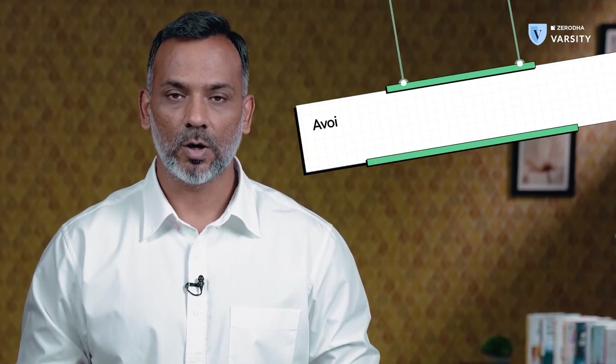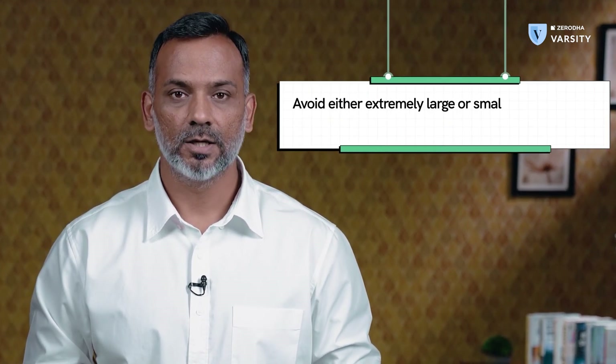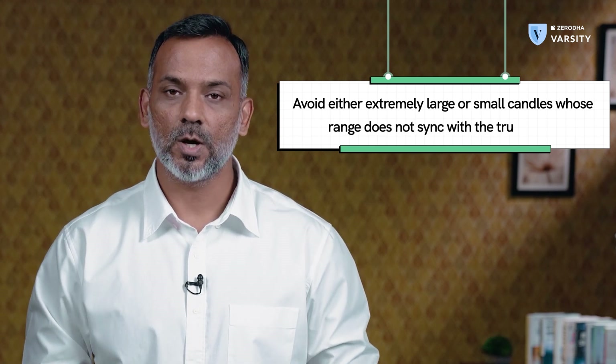Therefore, it's always a good idea to avoid either extremely large or very small candles whose range does not sync with the true range. I hope you found this video useful. I will see you guys in the next one.